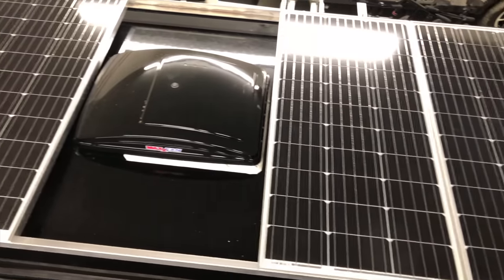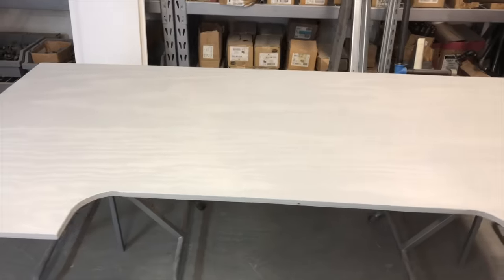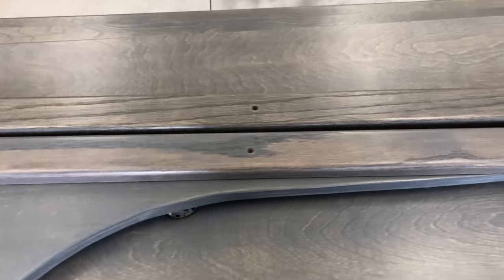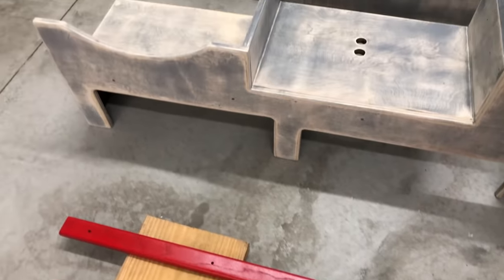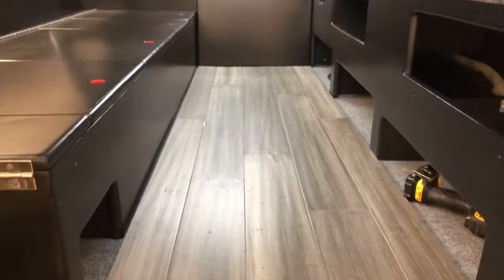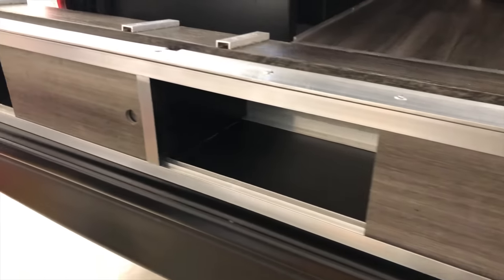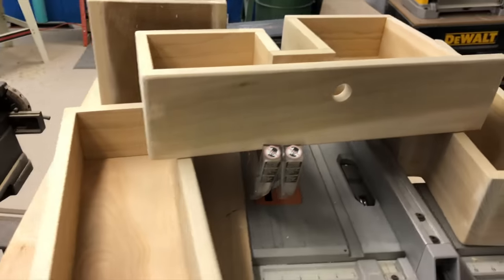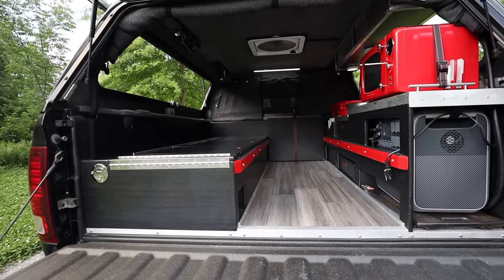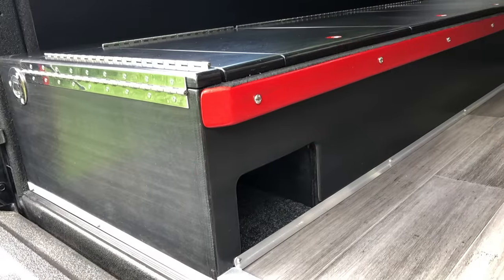It had to have an outdoor shower option. It had to have a toilet. It had to have a nice setup for watching streaming videos at night or during rainy days. It had to have a microwave so I could enjoy some popcorn while watching said videos. And probably most importantly, it had to generate its own electricity when off the grid.